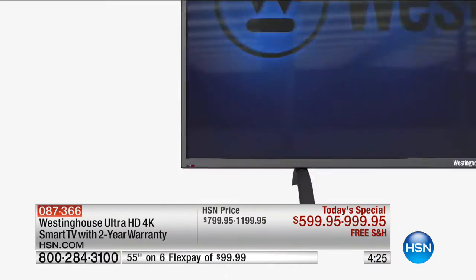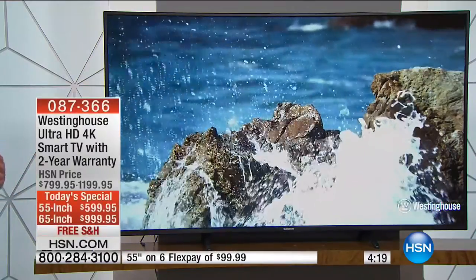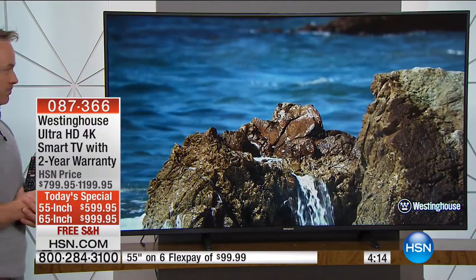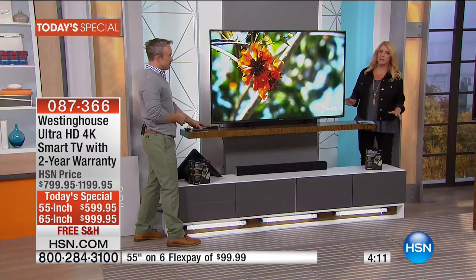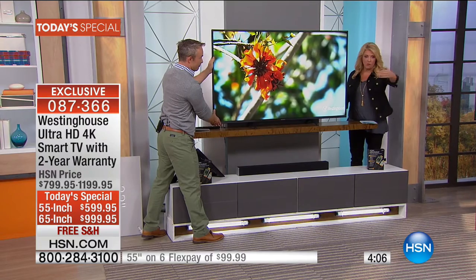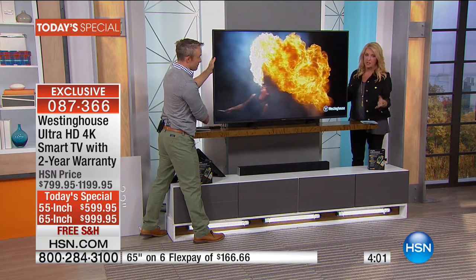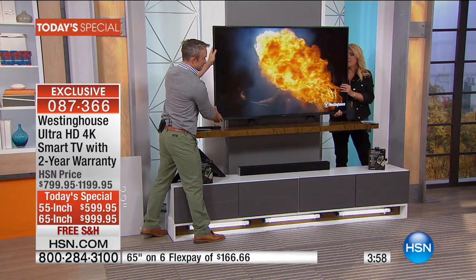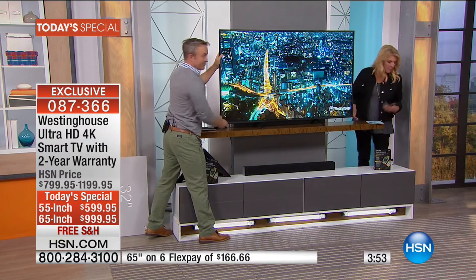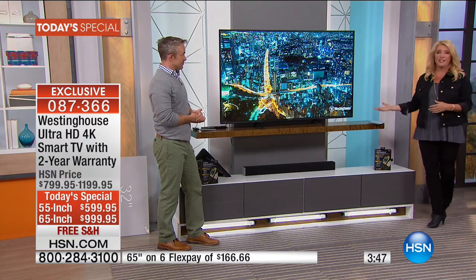A lot of us are hesitant to get a really big TV — but because of the quality, you can be right up next to it and get a great view, or far away. You no longer have to sit 10 feet back just to see a good picture. That's the big difference. We're talking about moving it — look, I'm not the strongest girl in the world, but both of us are able to pick it up. A 65-inch TV that you actually can move — unheard of.